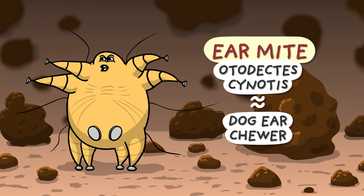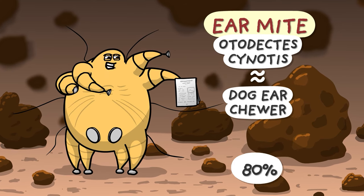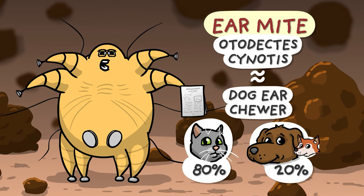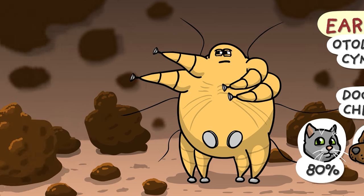Slander! I'm gonna sue someone for sure. Scientific data clearly shows that in 80% of cases it is cats that are infested, while only a mere 20% is shared by dogs, foxes, and weasel kind. My lawyer will take it from here.